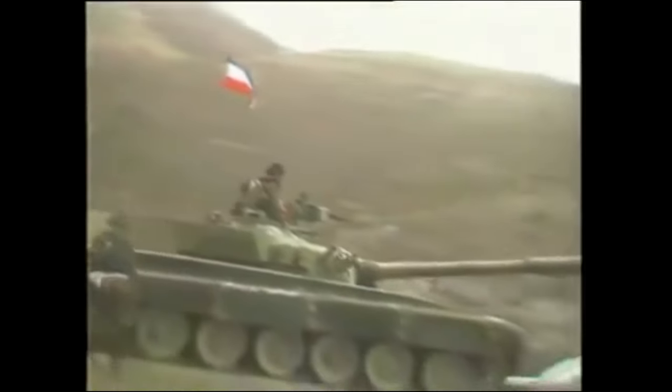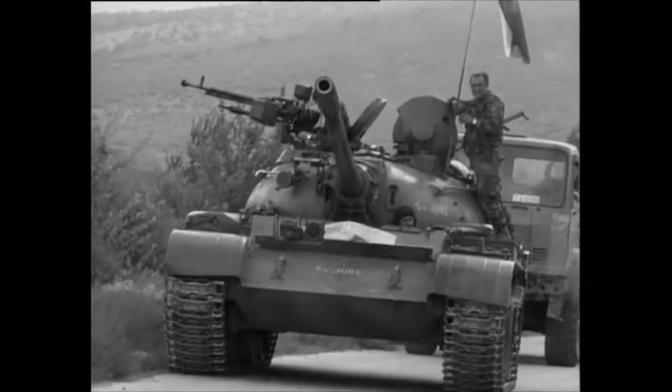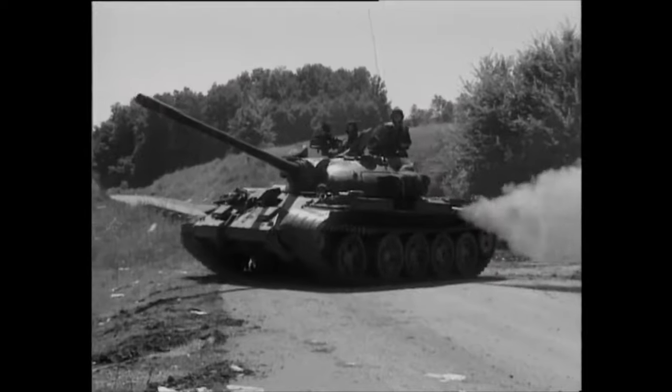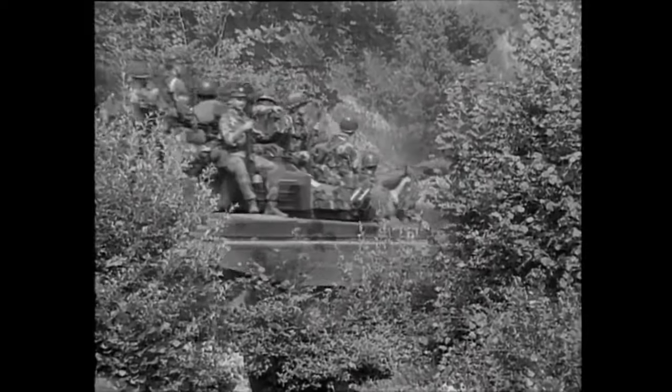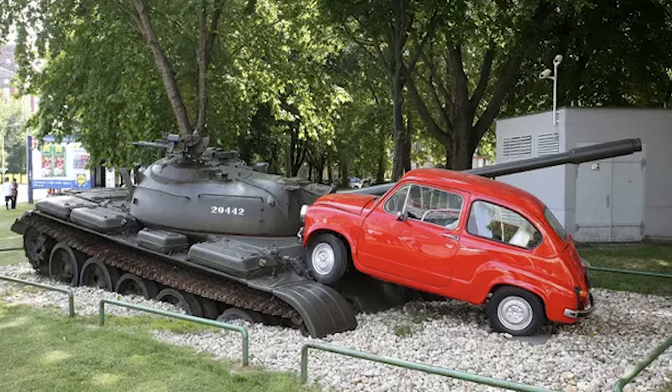As Yugoslavia played its neutral role in the Cold War, it received numerous military equipment from NATO and the Soviets. The T-55 was the most widespread tank in the Yugoslav army and was heavily used by both sides during the 90s Balkan War. In the post-war years, many of those were disabled and placed as memorials across the entire country.